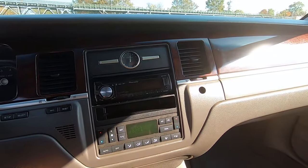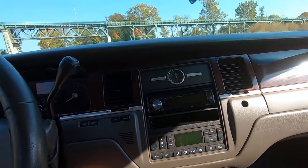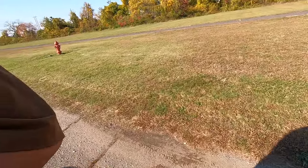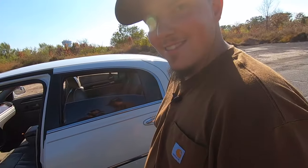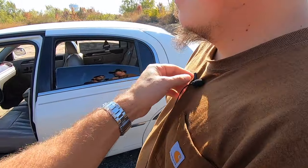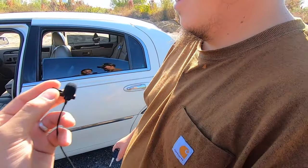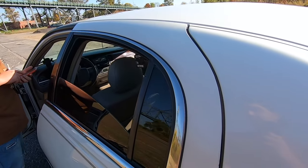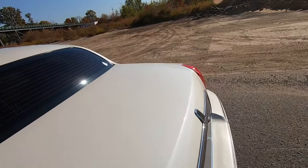I think all that's left is to go for a little ride. Do you have time? Yeah! I think I'm going to sit in the back since nobody sits back there. Let me unhook your mic, get in, and I'll hook you back up. I'm gonna feel like a boss getting a ride in the back of a Town Car.